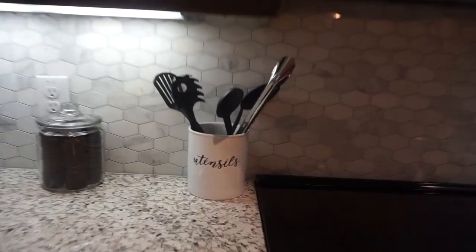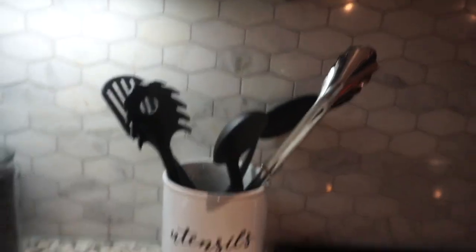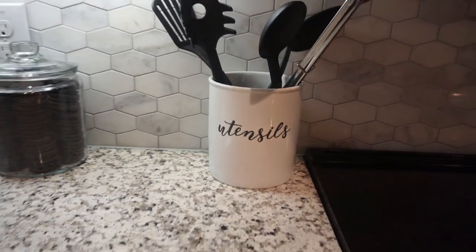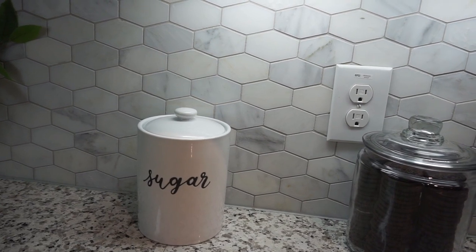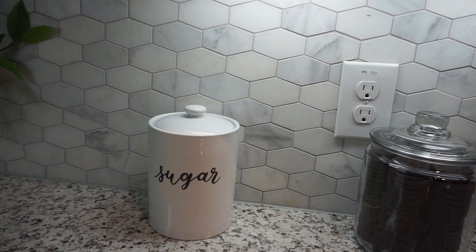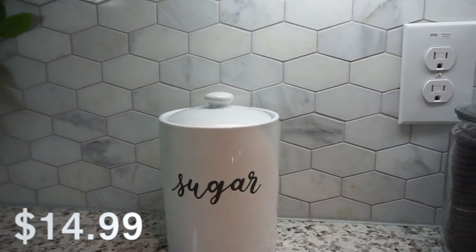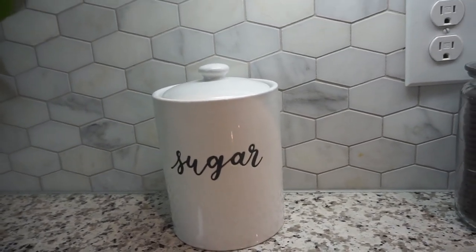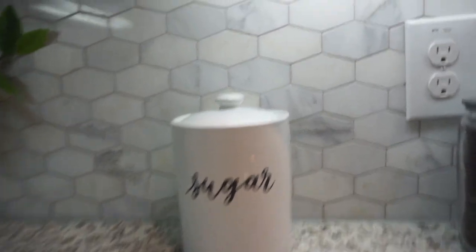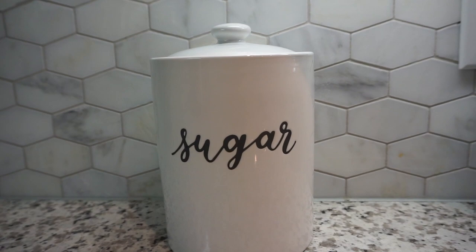The utensils jar is $12.99. I just put my spoons, tongs, spatulas, and things like that in this little jar by the stove. The sugar jar is $14.99. I love the font and it is a good size — super cute, sleek, not too much going on. I think it is worth it for both the utensil jar and the sugar jar.